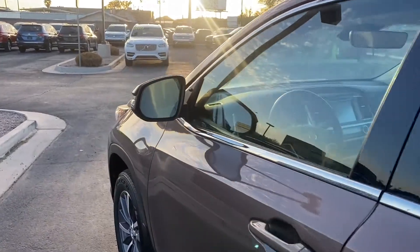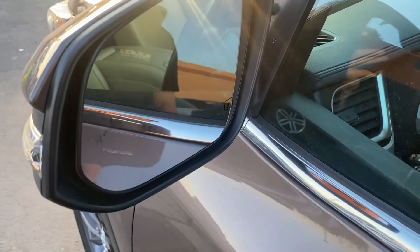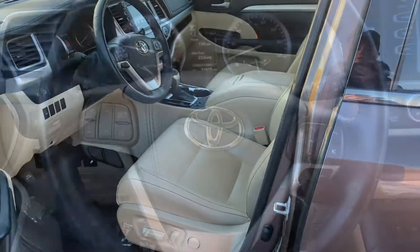It also does come with heated rearview mirrors with blind spot monitors — you can see the icon there. Keyless entry as well. Let's take a look at the interior.